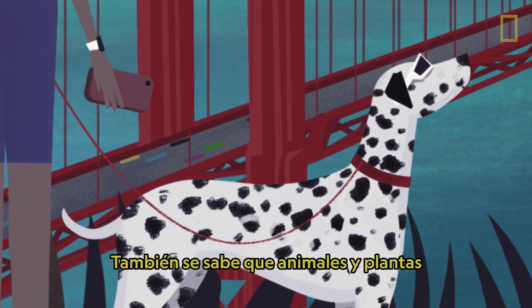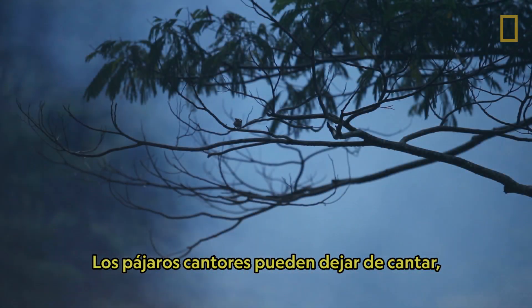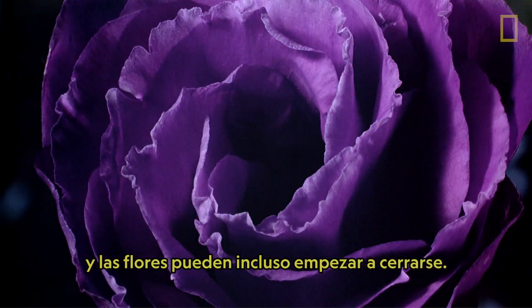Animals and plants have also been known to alter their behavior during a total eclipse. Songbirds may stop singing, crickets may start chirping, and flowers may even start to close up.